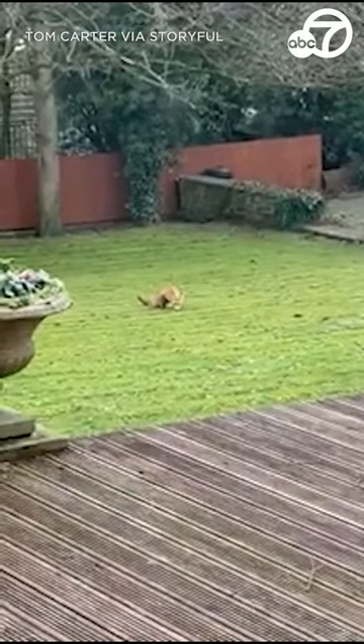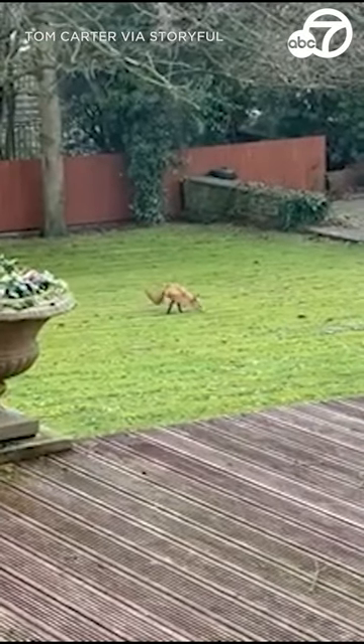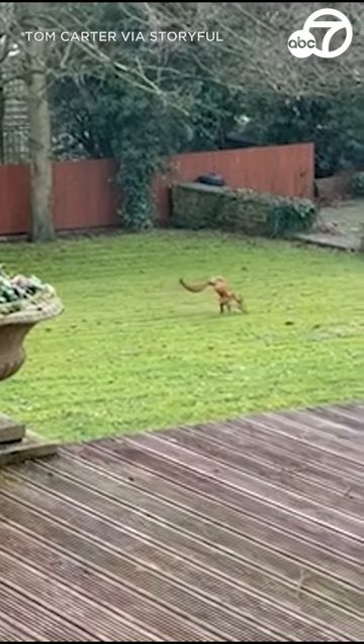Well, this is fascinating. In England, a couple caught an unusual sight on camera in their backyard. Take a look.